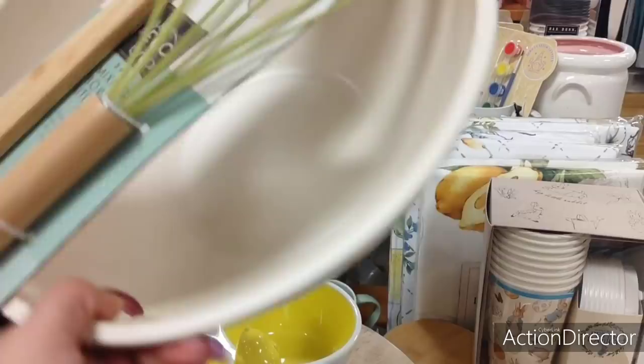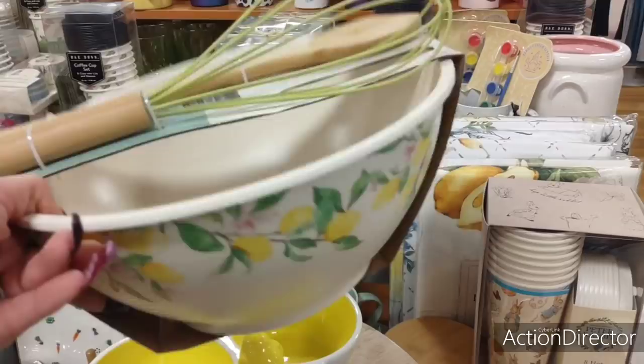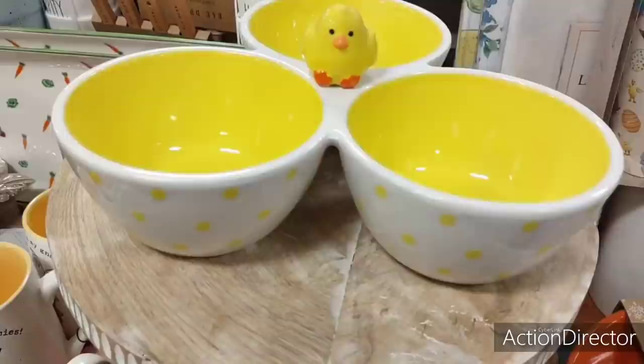This is a really cute bowl, $12.99. It's melamine and it's lemon. You get the whisk, which is a yellow-green, and then you also get the wooden spoon. These are adorable, great for spring and summer. It also makes for a great present, and it's only $12.99, so that's a pretty good deal.